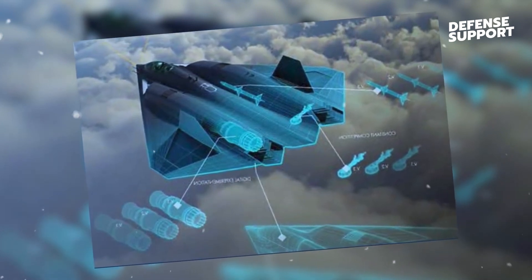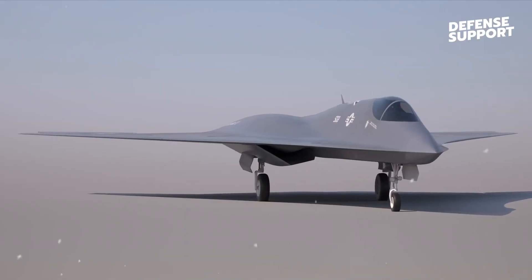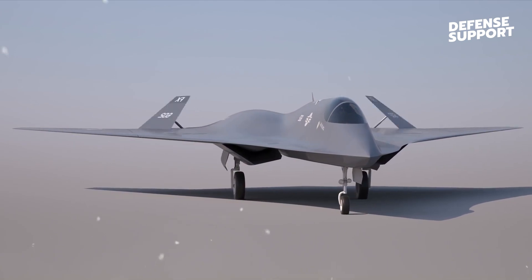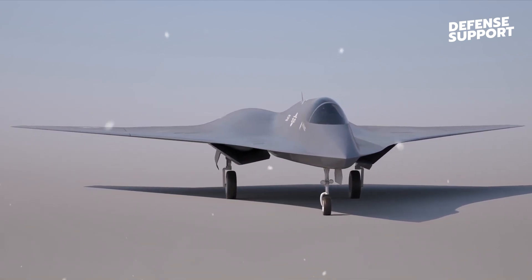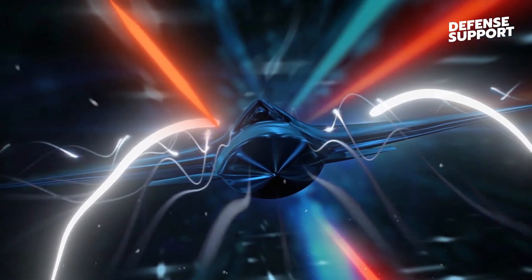this advanced aircraft can maintain a robust and uninterrupted flow of information within its network, ensuring seamless coordination with other assets in the battlespace. The NGAD's ability to communicate securely and discreetly enhances its effectiveness in combat scenarios.